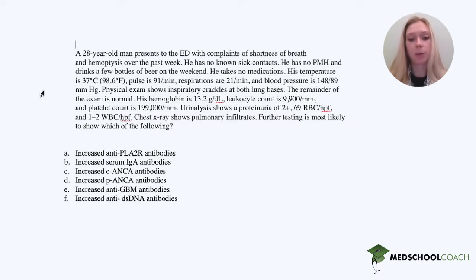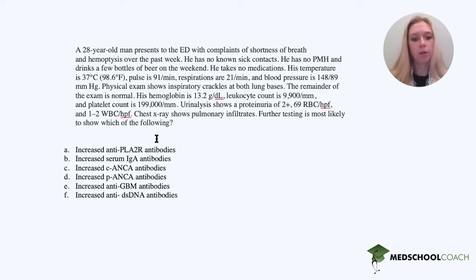Physical exam shows inspiratory crackles at both lung bases. The remainder of the exam is normal. Hemoglobin is 13.2, leukocytes 9.9, platelets 199. Urinalysis shows proteinuria of 2+, 69 red blood cells per high power field, and 1.2 red blood cell casts. Chest x-ray shows pulmonary infiltrates. Further testing is most likely to show which of the following?